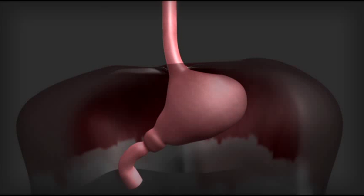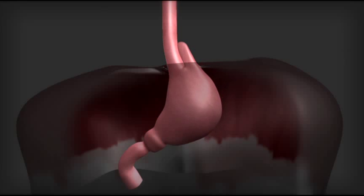Hiatal hernia is a situation where the top of the stomach and occasionally other organs are passing up into the chest through a lax diaphragmatic opening. This also contributes to reflux.